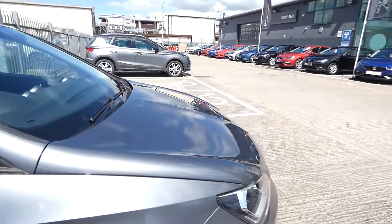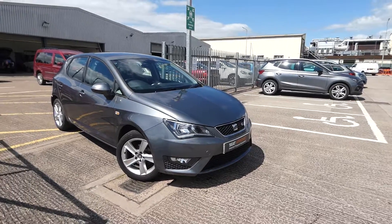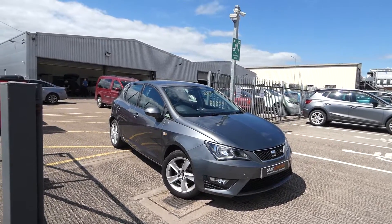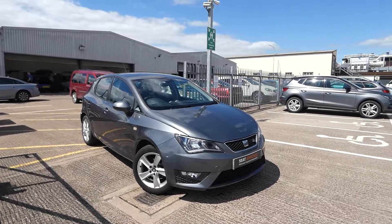This vehicle is currently for sale for £9,190. If you're interested, please feel free to give us a call or pop over to Cruiser, take a look at the vehicle yourself, or book a test drive. Our direct line is 01270 864 430. Thanks for watching.